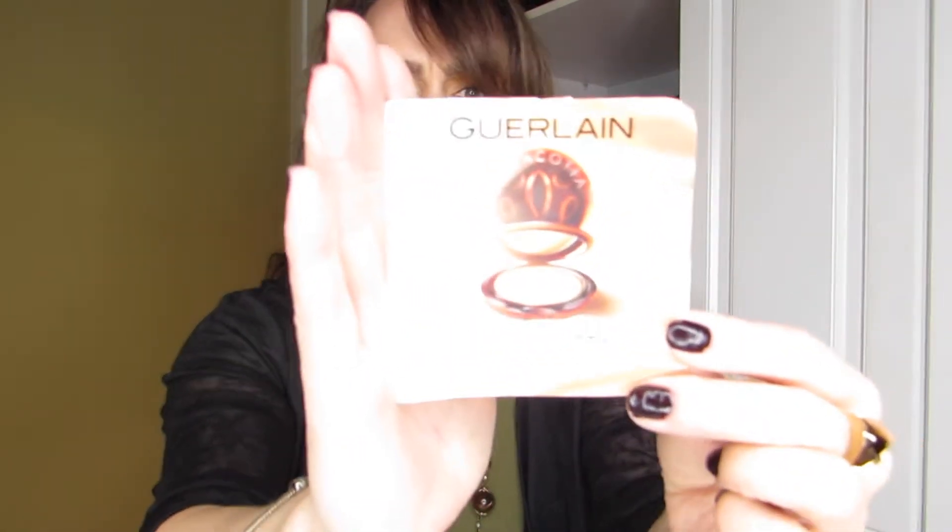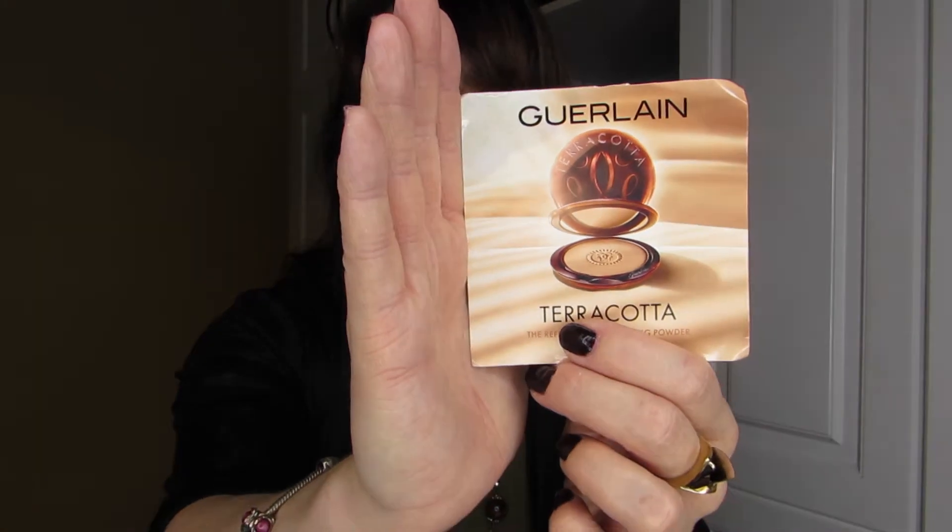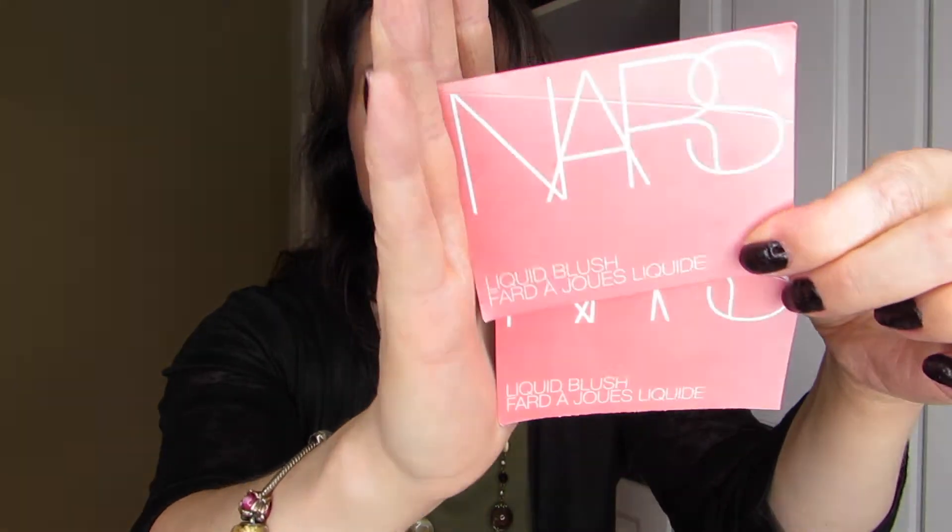The next one — and I got two of these — was the Guerlain Terracotta Bronzing Powder in number three. I really liked it and I'm happy to have a second one to work with. The thing is, this bronzer is insanely expensive, and I seriously doubt I would pay full price given that I have so many others that work just as well, so I would probably pass.